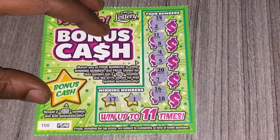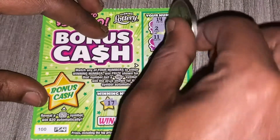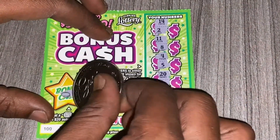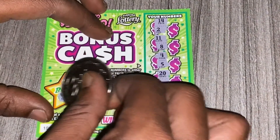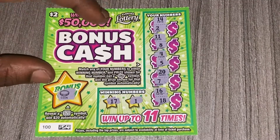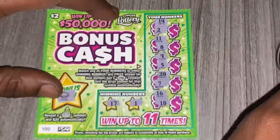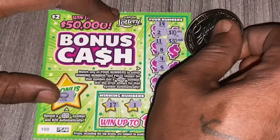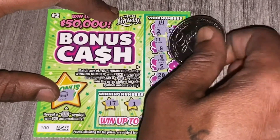So it looks like we couldn't match our winning numbers to these 11 numbers — and the bonus cash, that's just the coin. No $20 symbol guys. So on ticket 100, this ticket is a bust. Let's see what the prizes would have been — we did get close. $10, $30, $50,000.